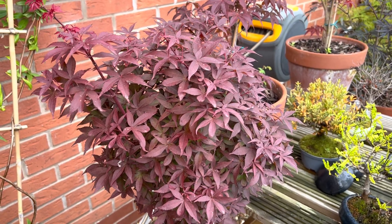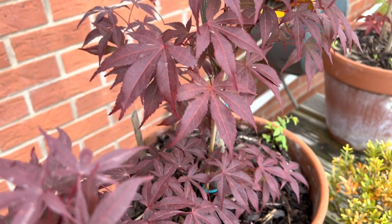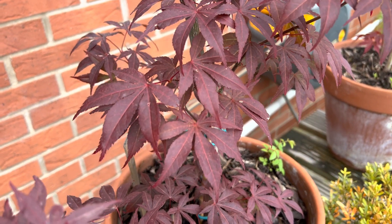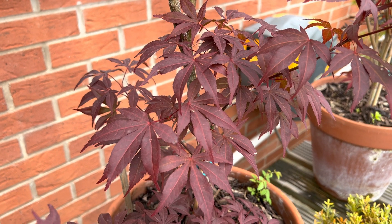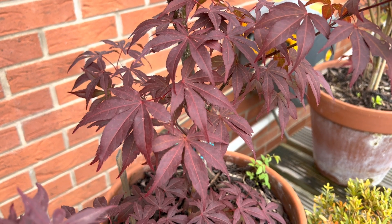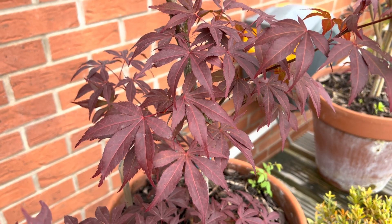Just to show you an introduction to this — what's over the back here is a natural atropurpureum, which I think I mentioned before is almost like the wolf of maples — it's a generic one. The species of this maple is Acer palmatum.